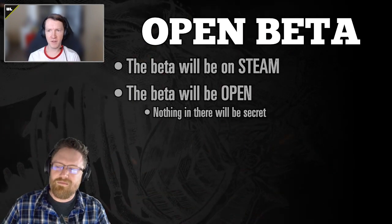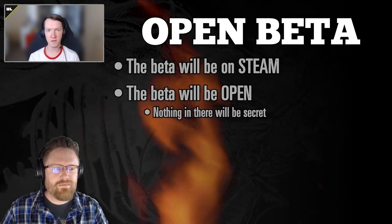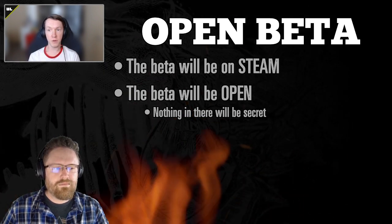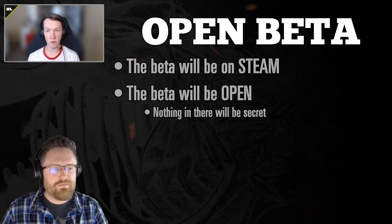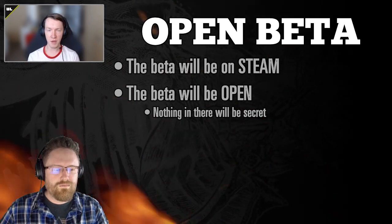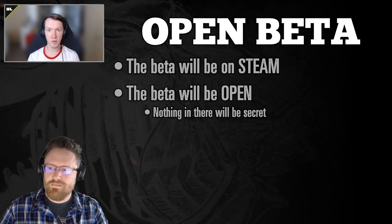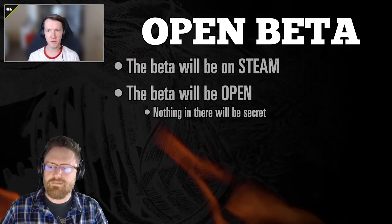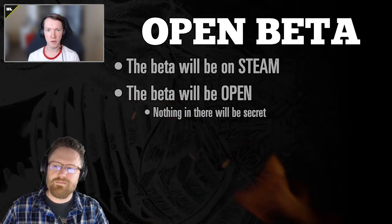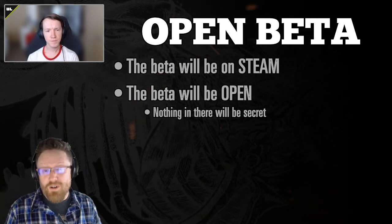Chris explains: 'We can playtest the game internally all we want, but we've been playing it for months or years, so it's hard to tell exactly how players are going to react. We want to test with people who play the game — or are even new to it. Open beta is better because we get that much more feedback, whether through telemetry looking at actual stats on what players are doing, or through survey feedback.'